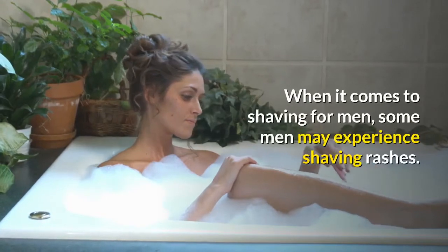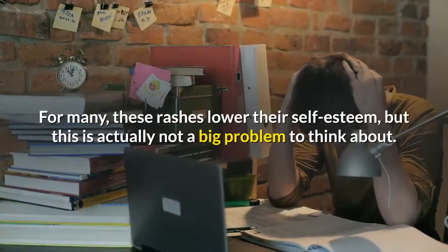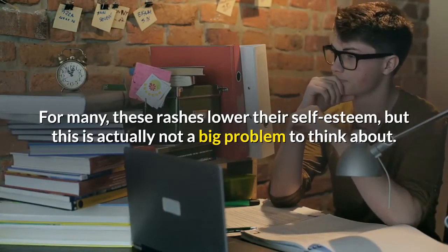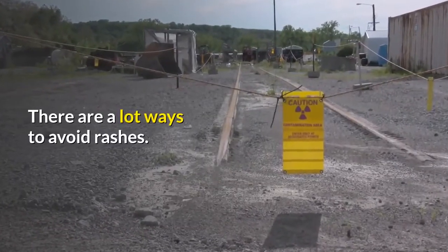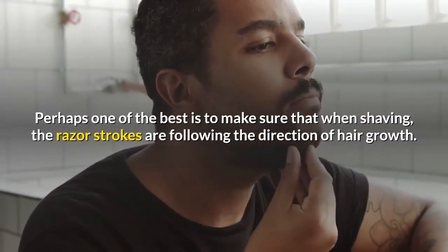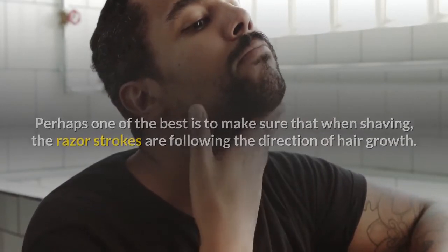When it comes to shaving for men, some may experience shaving rashes, which can lower self-esteem, but this is not a big problem. There are many ways to avoid rashes. One of the best is to make sure that when shaving, the razor strokes are following the direction of hair growth.